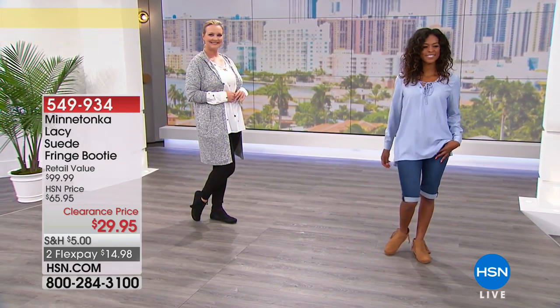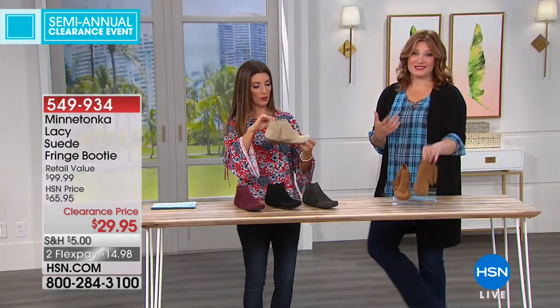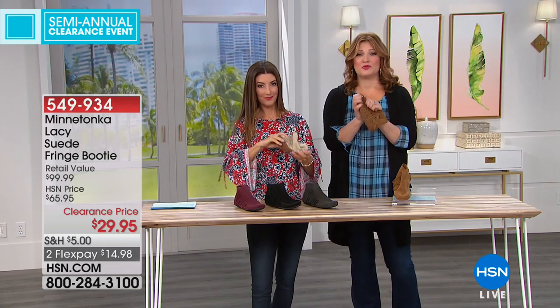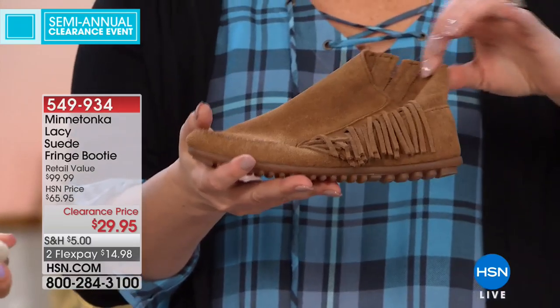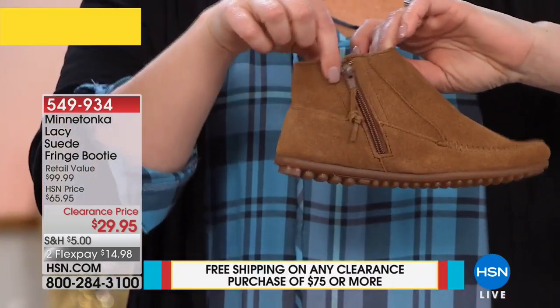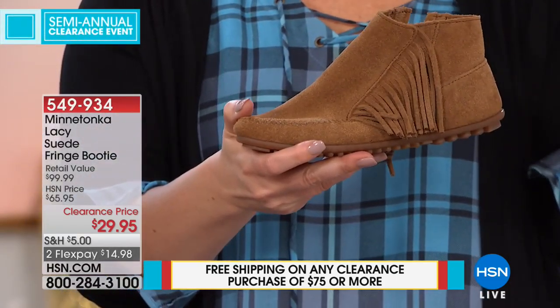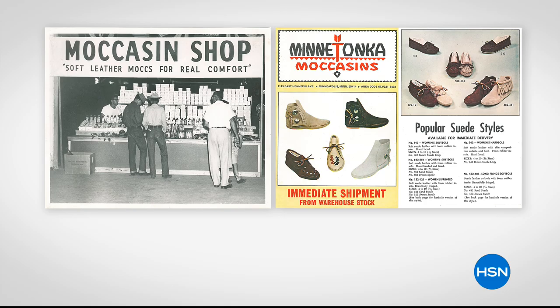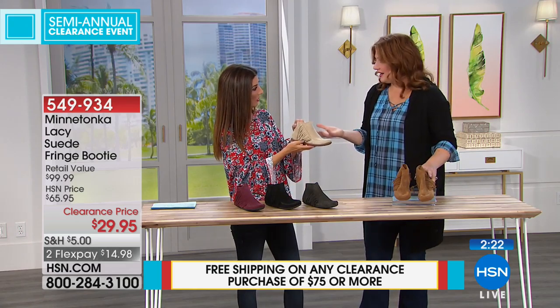I like them with shorts — I think that looks great, and even a little capri length you could do. Just the finest materials. Honestly, when you feel them, they're so much better in person because that suede is the finest materials. Family owned and operated since 1946, four generations of quality craftsmanship. You would not even be able to touch this price if you went to any of the specialty shops out west or around the world.